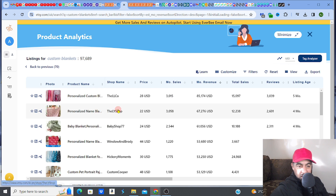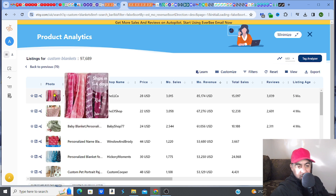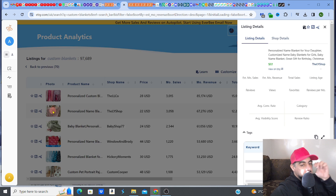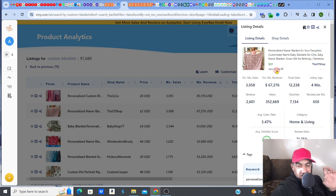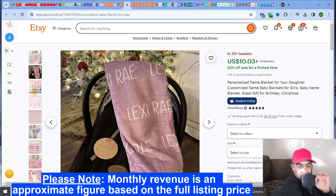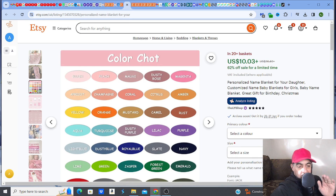The next one on the list is a similar style — where you've got the name of the person on the blanket — and this is making $67,276 per month. It's only a four-month-old listing. This is the blanket you need to focus on in particular — this is the one that makes that cash.